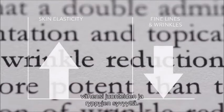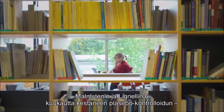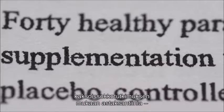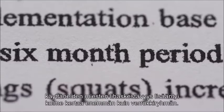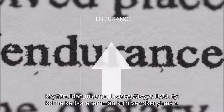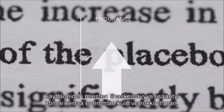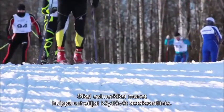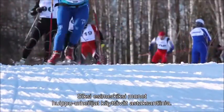A double-blind placebo-controlled study by Malmsten and Lignell showed that men using dietary supplementation with astaxanthin for six months improved their endurance three times more than men taking placebo. This is the main reason why top athletes use astaxanthin as a healthy way to support their performance.